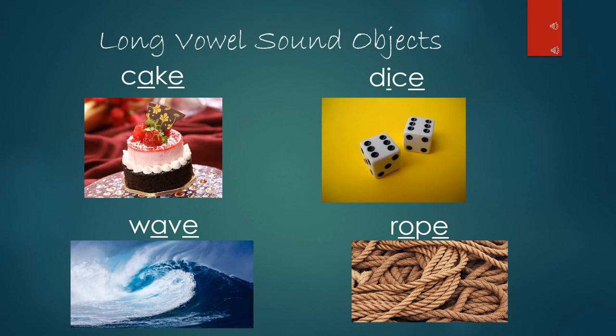Now that you've learned about long and short vowel sounds and magic E, it's time to go try some on your own.